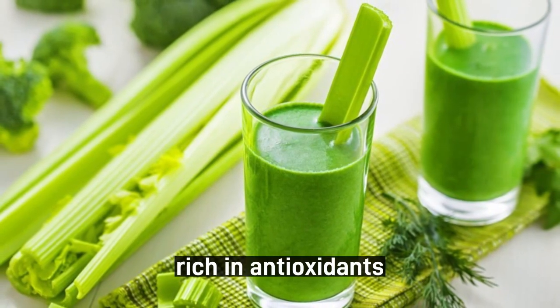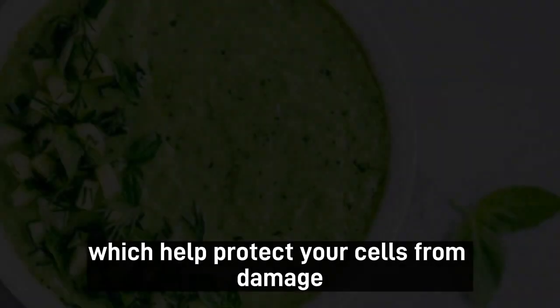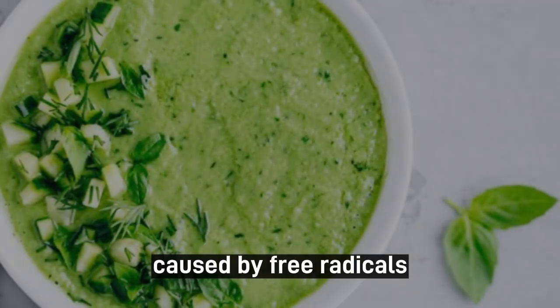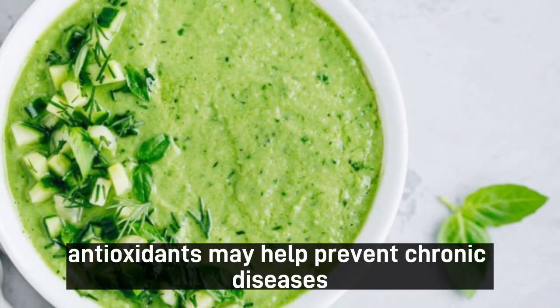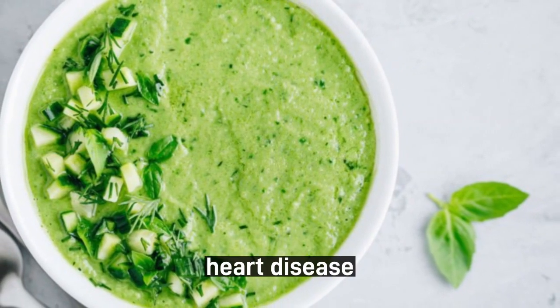1. Rich in Antioxidants. Celery leaves are loaded with antioxidants, which help protect your cells from damage caused by free radicals. Antioxidants may help prevent chronic diseases like cancer, heart disease, and Alzheimer's.